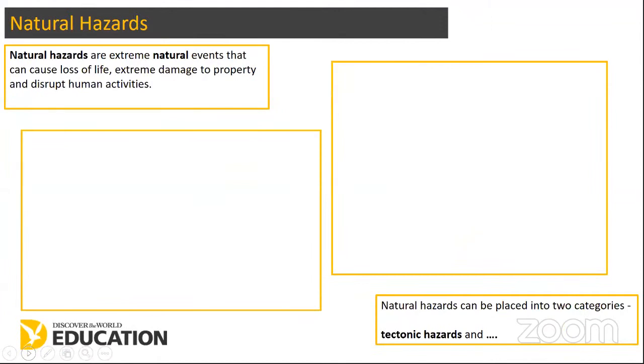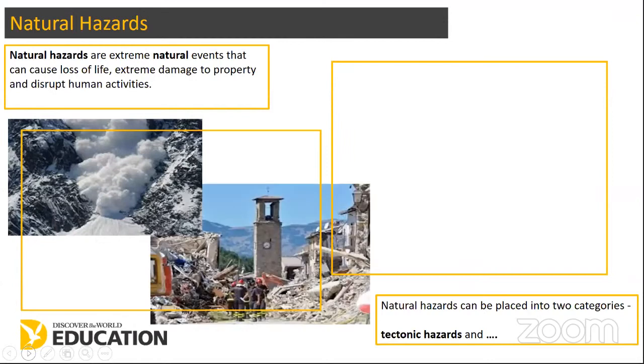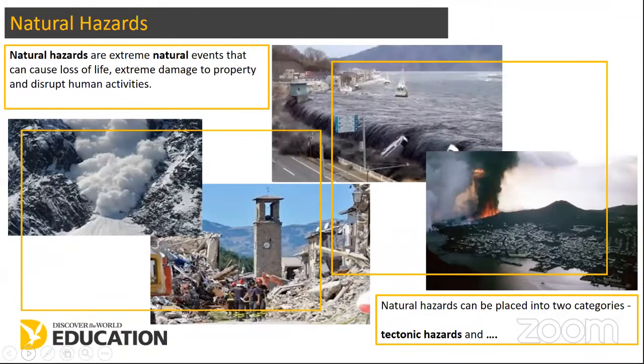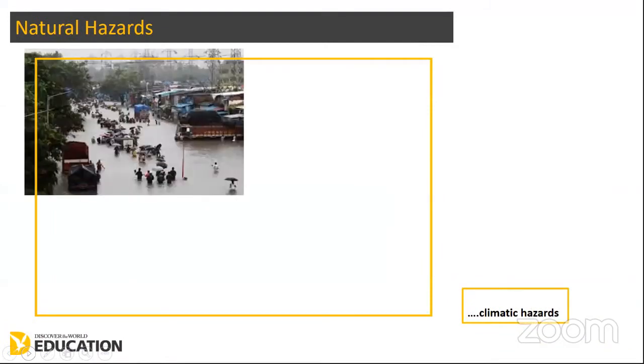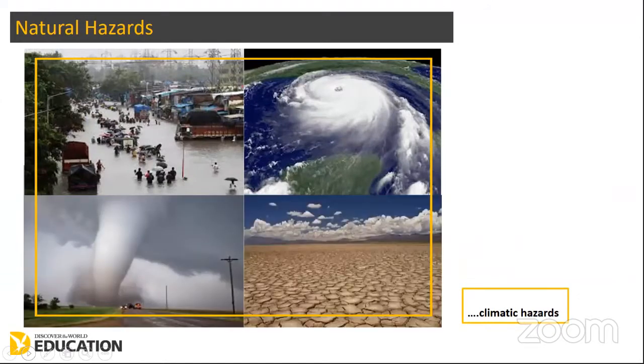Natural hazards are extreme natural events — we cannot stop them. A hazard is something that causes a loss of life or extreme damage to property and disrupts human activities. We can place these into two categories. There are tectonic hazards: landslides, earthquakes, tsunamis, and volcanoes. And the second category are climatic hazards: flooding, hurricanes or cyclones, tornadoes, and droughts.